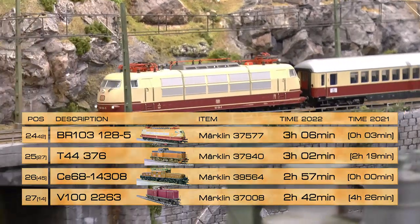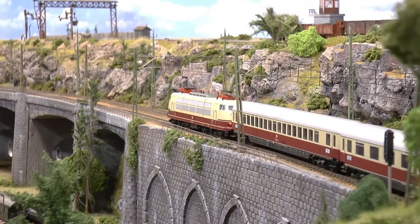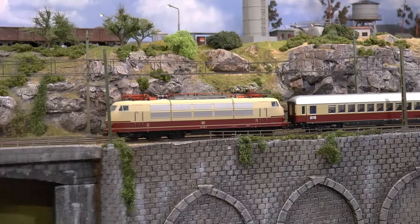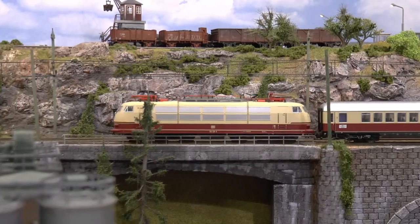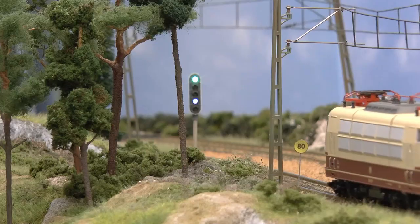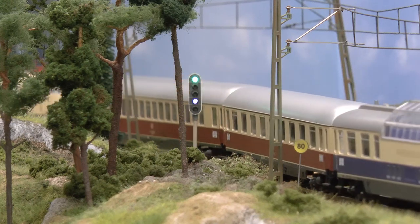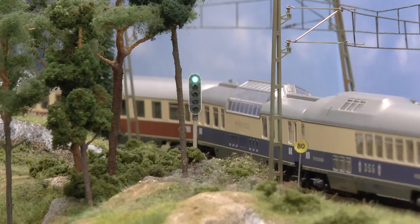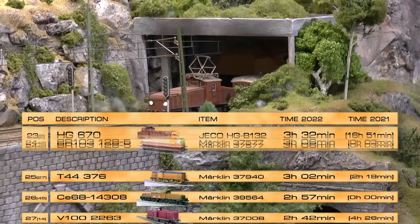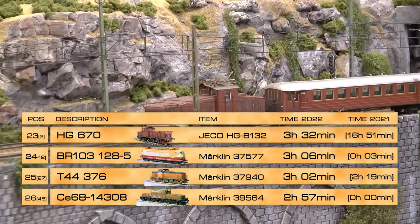The old BR103 has the old drive and old motor, but has been my favorite and was in the top three for many years. Now with new drives coming out, it has mostly been sitting in the display case. I got this locomotive about 10 years ago from my wife, and then I purchased a classic 80s set of TEE cars. This train has run a lot on this layout.